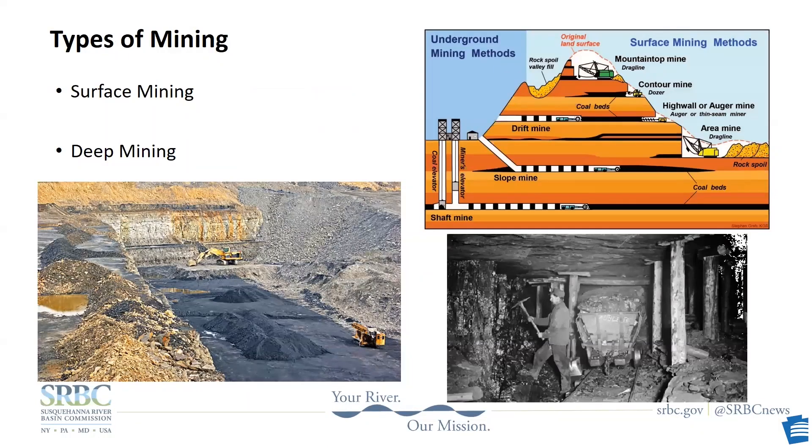To oversimplify it, there are basically two styles of mining: surface mining and deep mining. Deep mining is what most of us picture when you think of coal mining — men in long, narrow tunnels chipping away at the coal seam. With surface mining, the upper layer of strata is removed, exposing the coal seam.